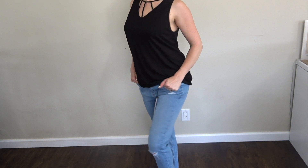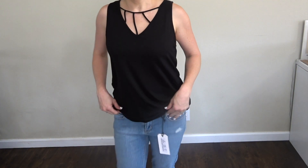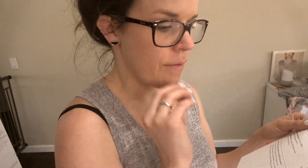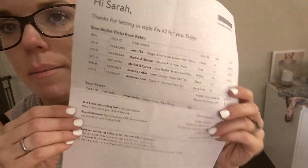Now I'm going to talk about what I ended up keeping and returning and how much everything was. If I were to buy everything, it comes out to $149 because of the credits I have. And if you buy everything, you get a 25% discount, which would be $59 off, bringing it to $149 total.